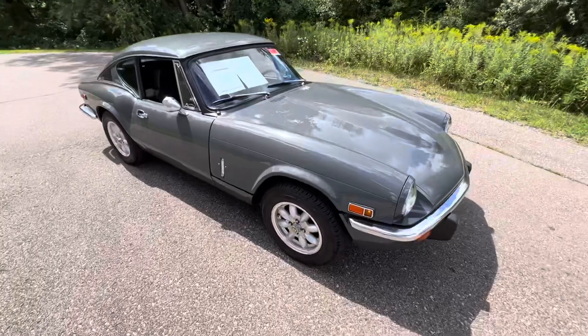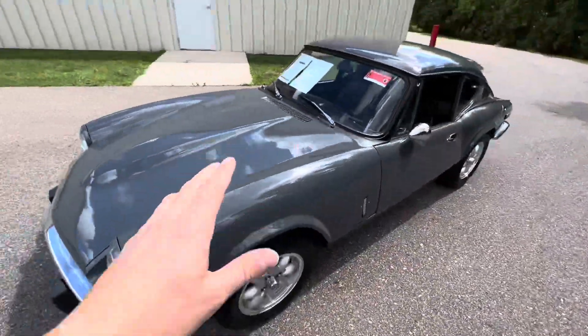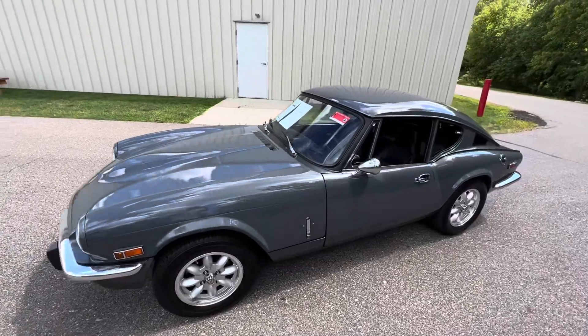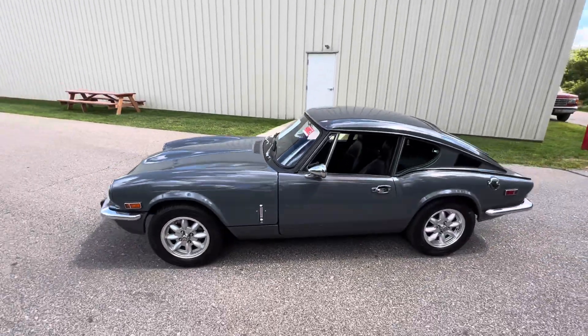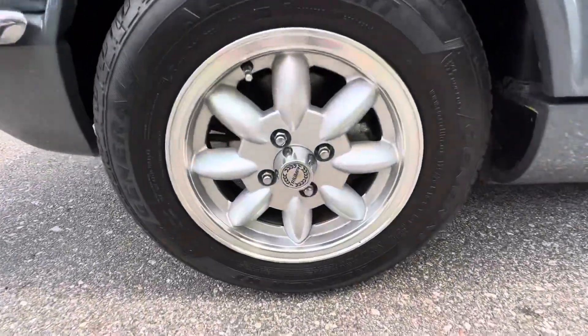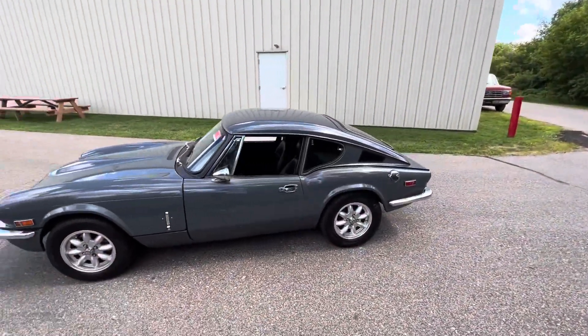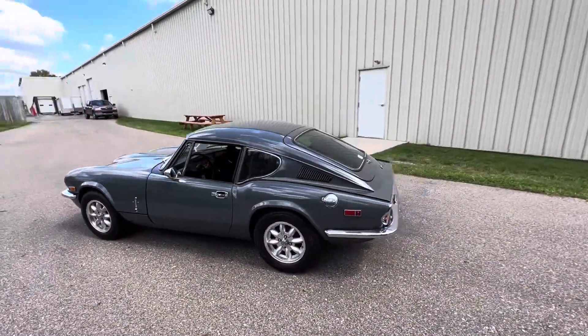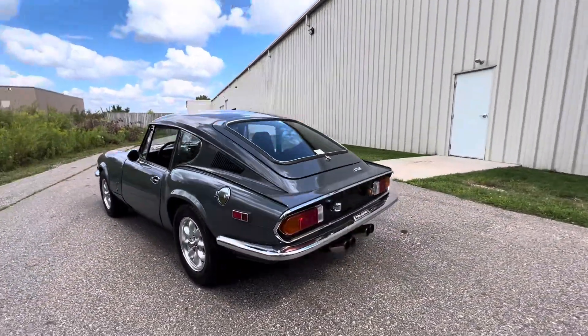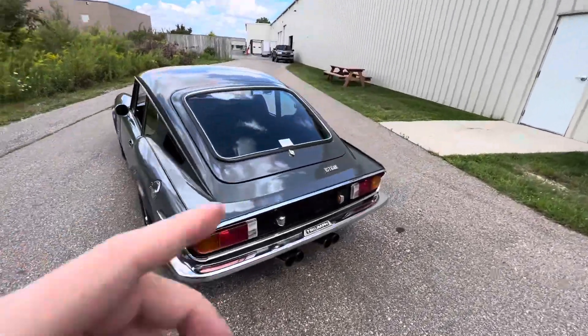This color is awesome. I'm not sure if it is Nardo Gray, but it kind of looks like Nardo Gray if you know what that looks like. It's just a super awesome color — it fits this car very well. It is sitting on some of the classic Triumph wheels that kind of look like the Panasport wheels, the ultralights. And this is just an awesome car — one of my favorite body styles in general, let alone for Triumphs.